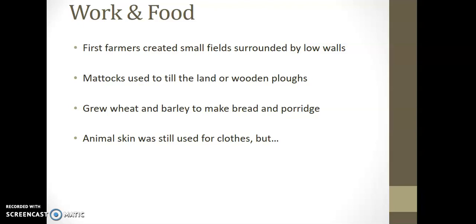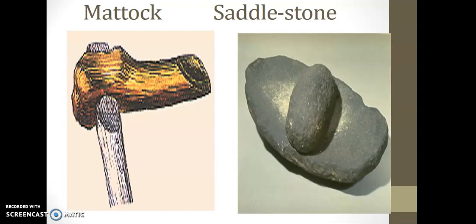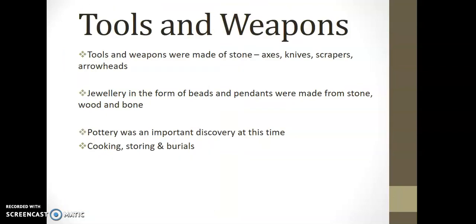There's evidence of a more sustainable type of food, relying on the land to make bread and porridge — so their diet is improving. Animal skin, like we said with the hunter-gatherers and the Mesolithic people, is still being used and not wasted — used for things like clothing. Tools and weapons were made of stone: axes, knives, scrapers for cleaning animal hides and skins, and arrowheads.